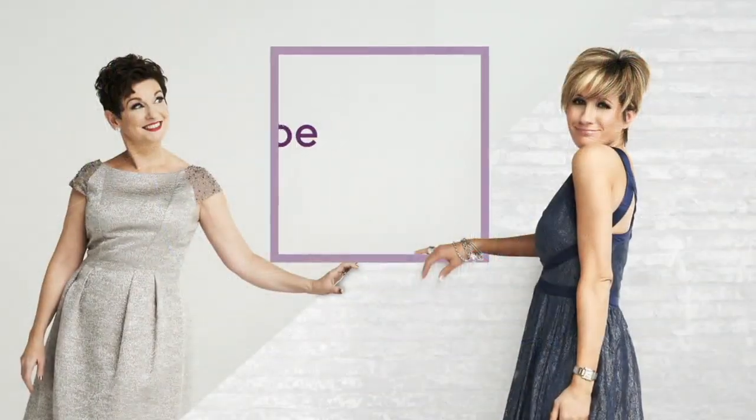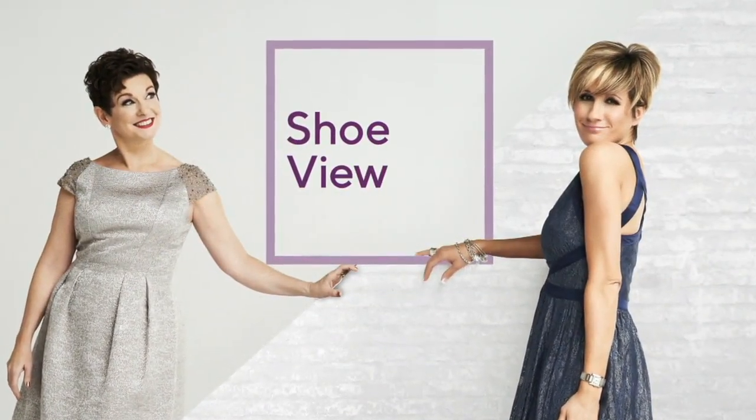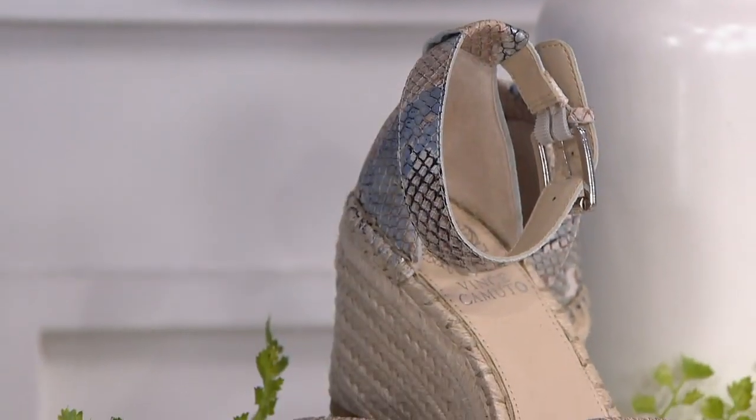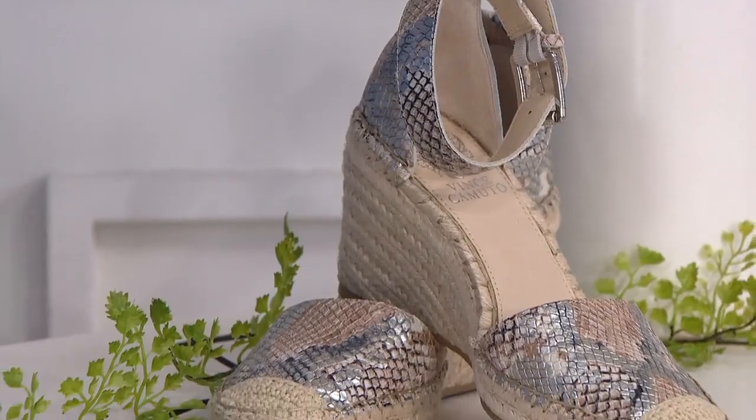You can put this whole look together. Coming up at 8 o'clock is She Shopping with Jane.